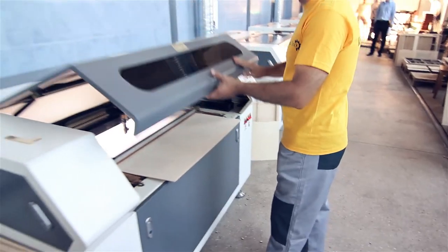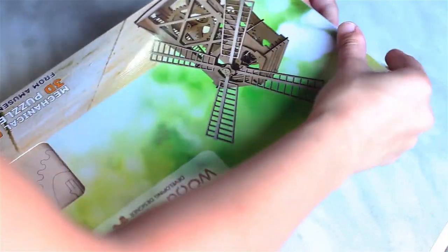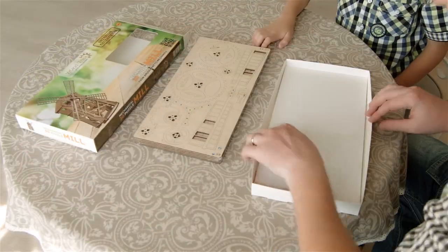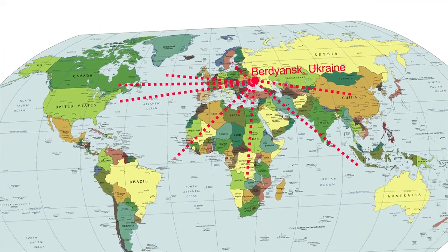Each product passes quality control and only after that it's sent to the packaging department. The quality and reliability of packaging is very important for us, because we must be 100% sure that consumers will receive their goods well packaged, safe and in accordance with the necessary requirements.